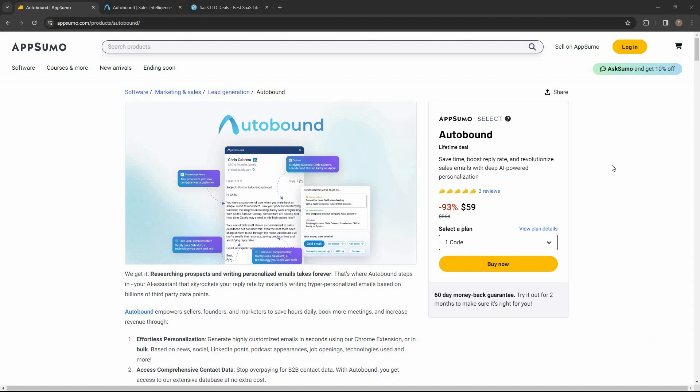Today I'm going to review Autobound. Autobound is an AI-powered personalization tool. You can use it to write hyper-personalized cold emails, email openers or email first lines, connection requests for LinkedIn, and you can also craft a lot of different types of content. No matter what you write, it is going to be hyper-personalized.